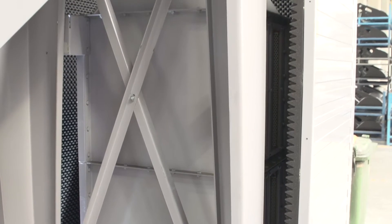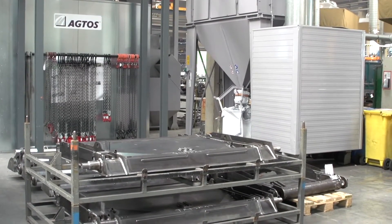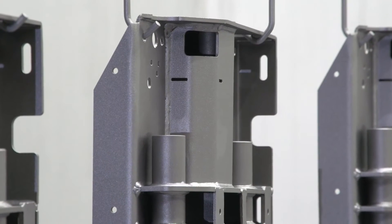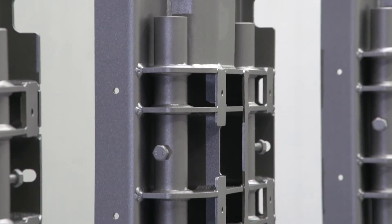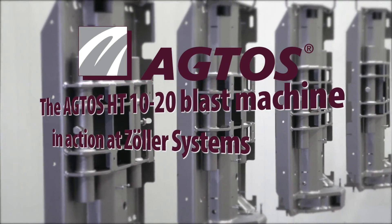Sound absorbing walls inhibit unpleasant flow noises. The system shown here is an example of the combination of efficiency with superior quality surface treatment. We can now add Zöller Systems to our long list of satisfied customers. The Agtos HT-1020 hanger type blast machine in action at Zöller Systems.